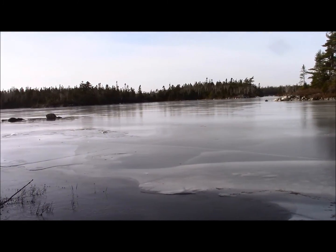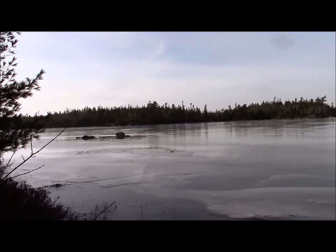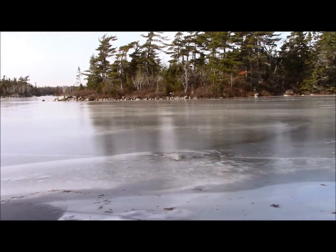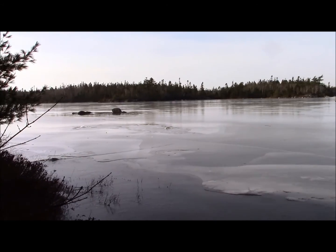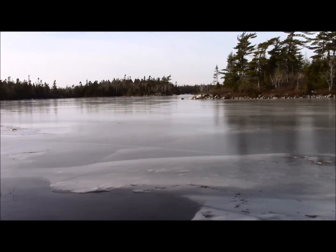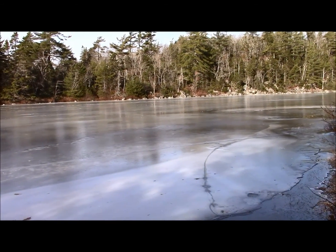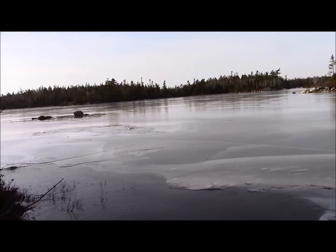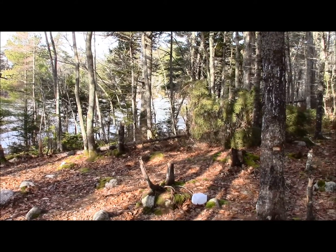I'm just standing here on the edge of the lake looking out over the frozen expanse. It's certainly not safe enough to go on yet — it's still quite thin at the edges. I'm in the shade, but another half hour or so the sun will come around and there'll be indirect sunlight. I was hoping the ice would make its talking sounds, its groaning noises, for you to hear. Beautiful day — glad I came out.